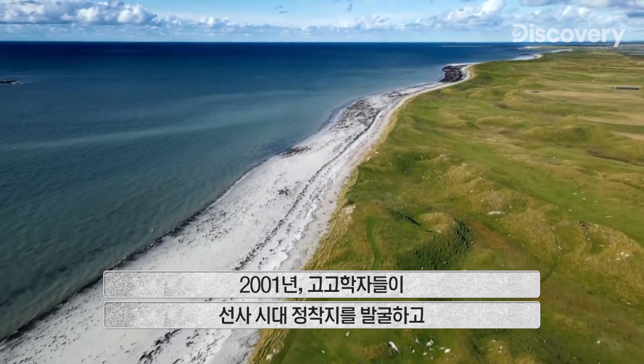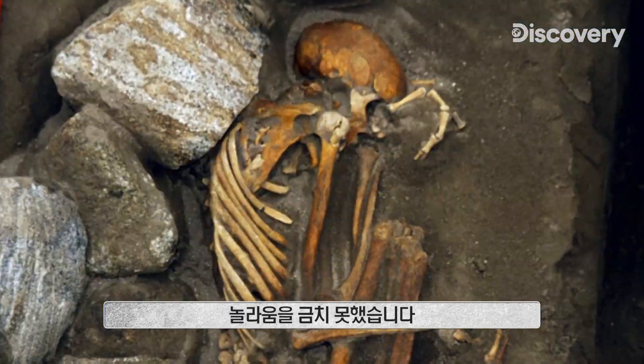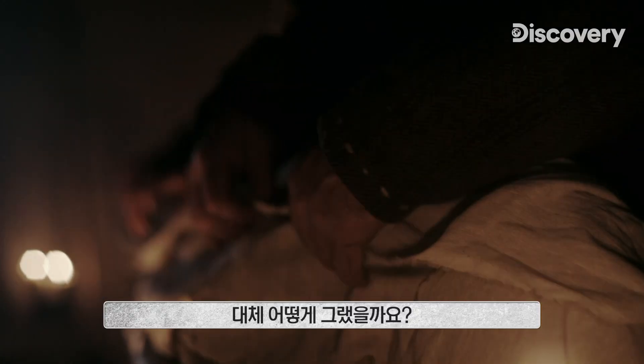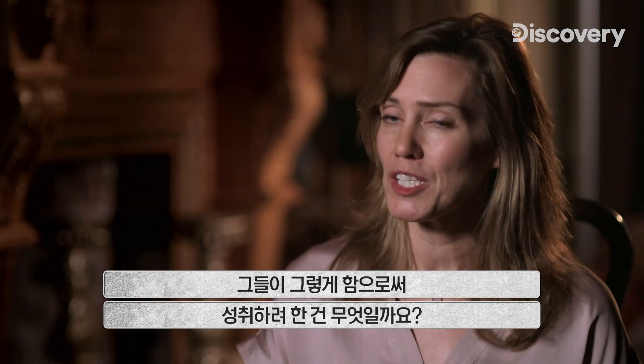In 2001, archaeologists excavating a prehistoric settlement are astonished. These mummies are preserved as individual bodies, yet they're each made up of the remains of three different people. How did this even happen? And what were these people trying to accomplish by doing it?